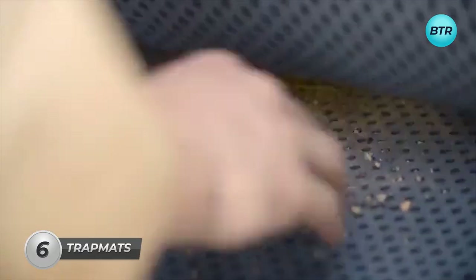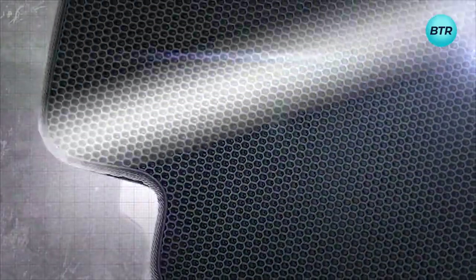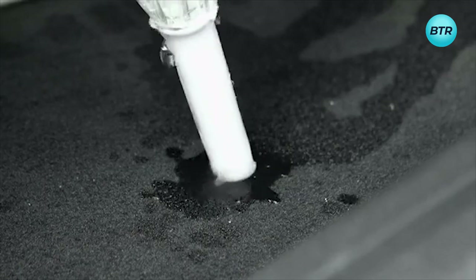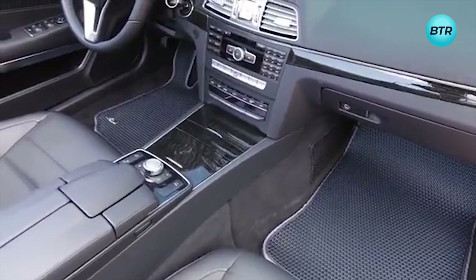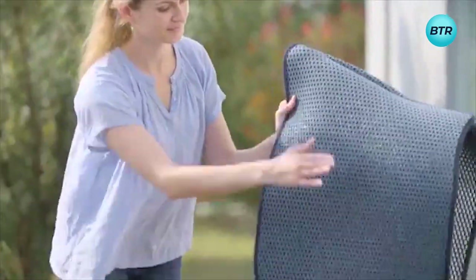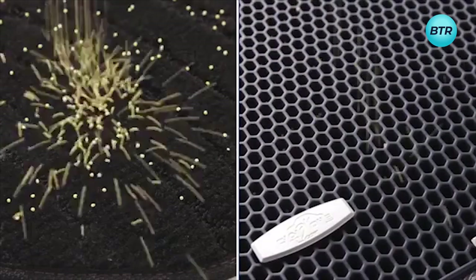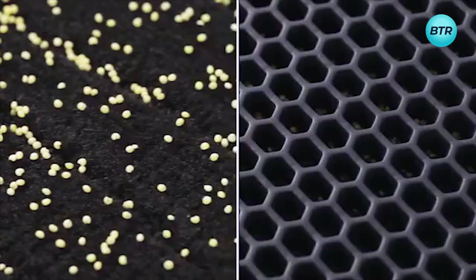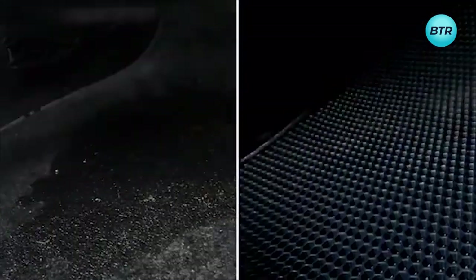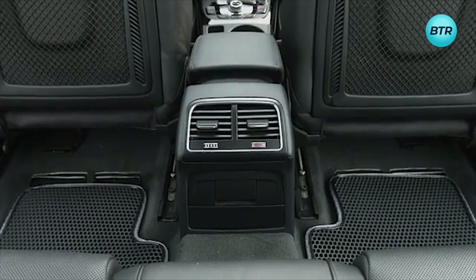Let me introduce you to a revolutionary car mat designed to maintain a pristine and pollutant-free vehicle interior. Crafted from durable ethylene vinyl acetate material, these mats sport a distinctive dual-layer honeycomb structure that's waterproof, odor-resistant, and antibacterial. Unlike traditional counterparts, these mats are custom-tailored to match your car's floor precisely, offering unparalleled defense against dirt, dust, germs, and debris. The patented design boasts an upper layer with honeycomb holes that capture pollutants, directing them to the lower layer. With Velcro fasteners securing the layers, your car remains spotless even when using air conditioning or heating.